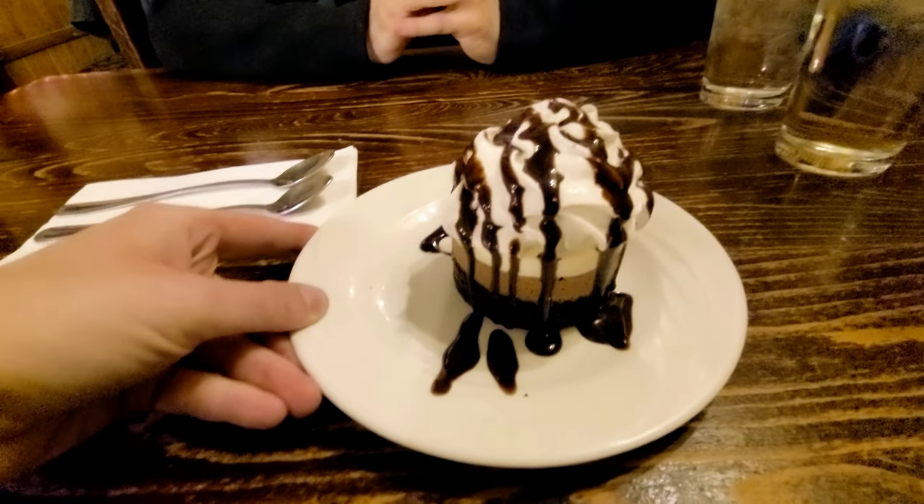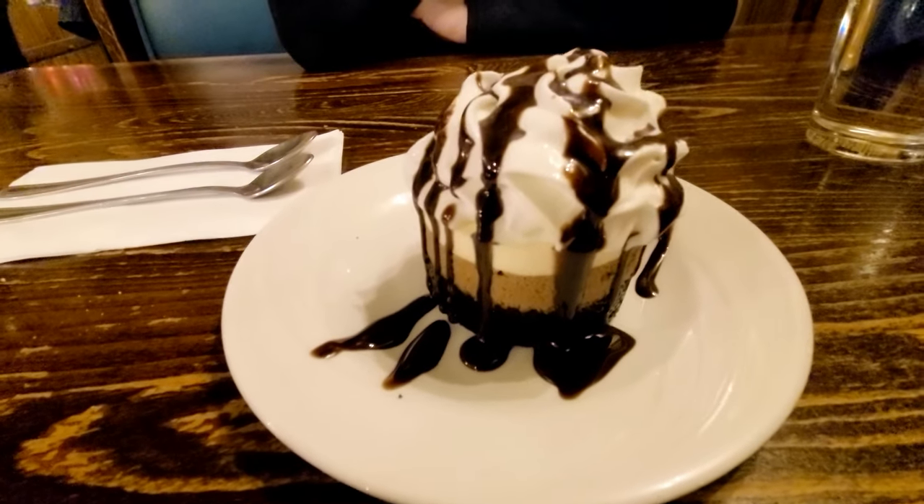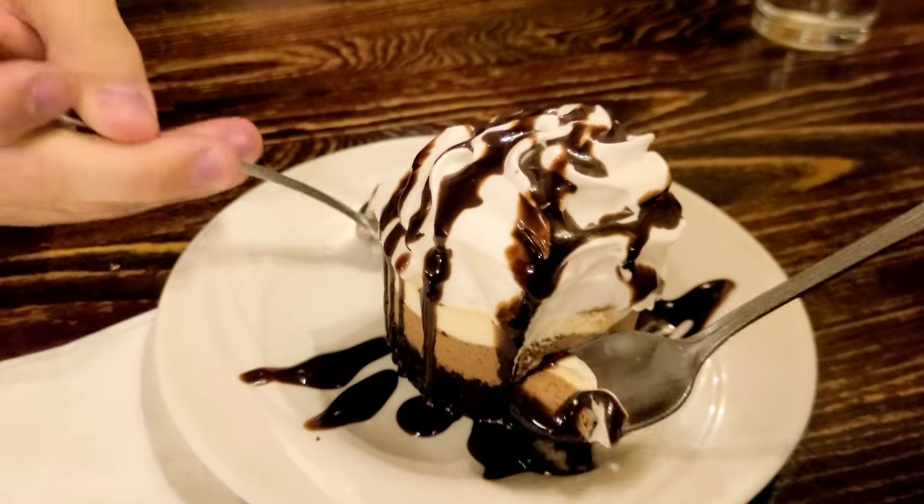We were going to go out for dessert but then we saw on the menu they had a triple chocolate mousse cake - how do you turn that down? We shared it and it was incredible. Quincy's is legitimately the best steakhouse we have ever had, and the best prime rib I've ever had - it melted in our mouth. Places with a simple menu like that, you know they're going to just kill it because that's all they specialize in.